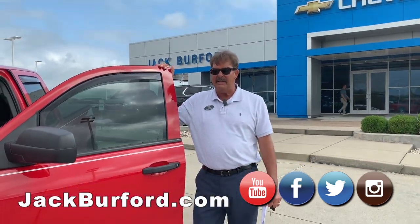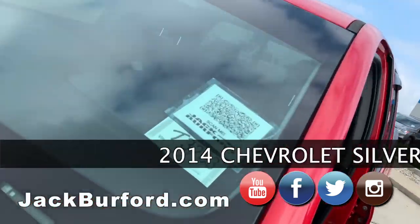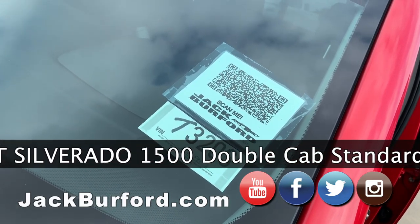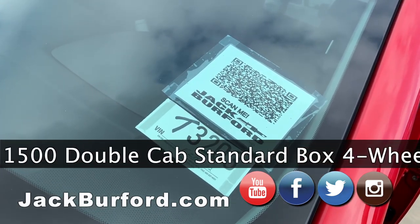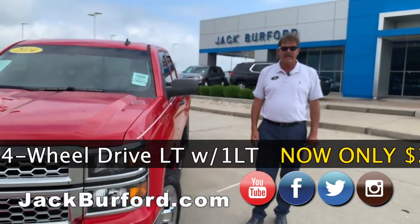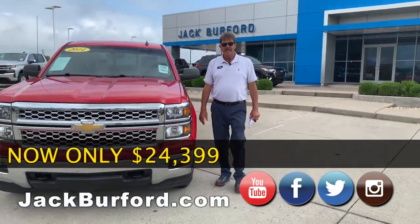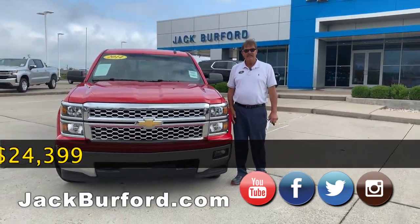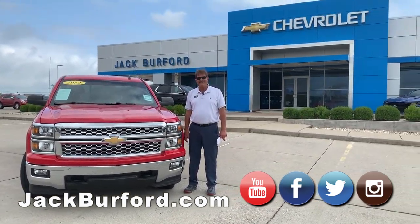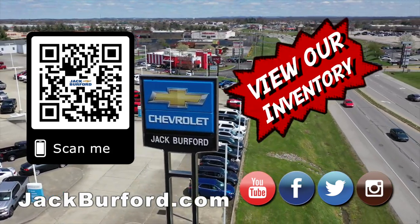You guys can come see this for yourself here at 819 on the Eastern Bypass at Jack Burford Chevrolet. If you come by and nobody's here, put your phone up here and scan it. You'll see the price of the vehicle and lots of pictures and information about the truck. I appreciate you guys watching. Subscribe to our YouTube channel. Go to jackburford.com for more information — shop 24-7-365 at jackburford.com.